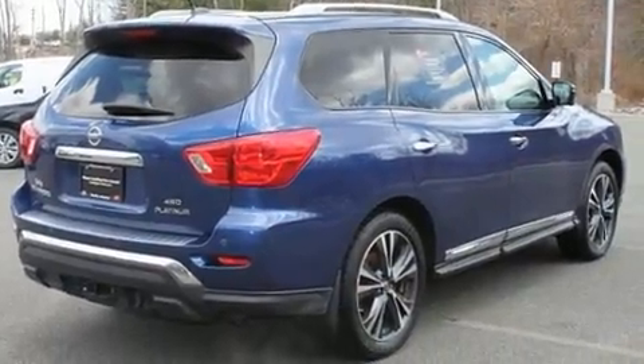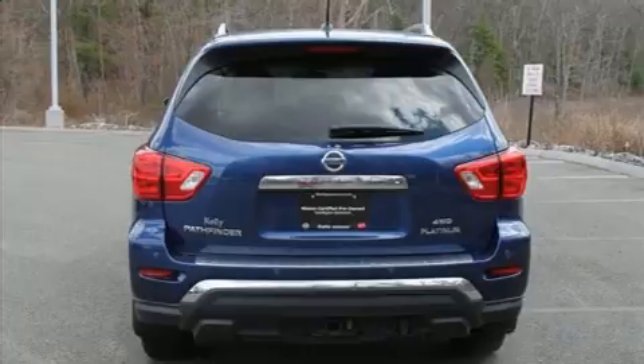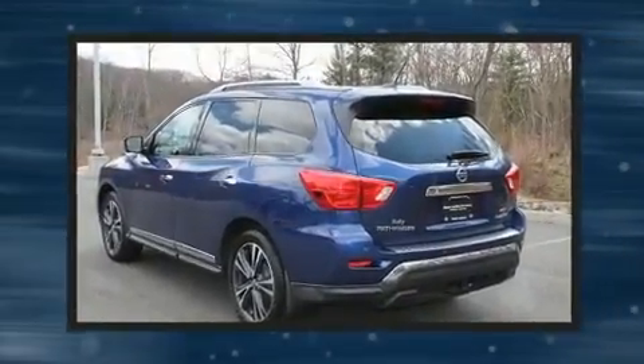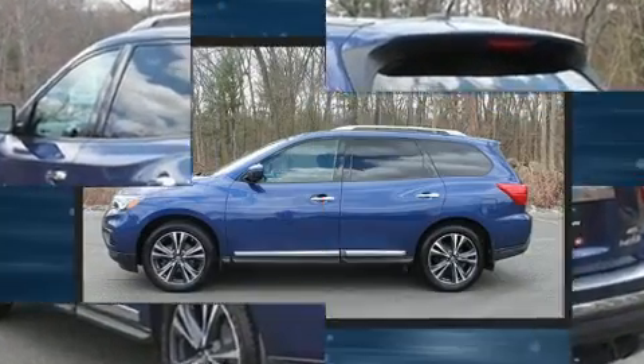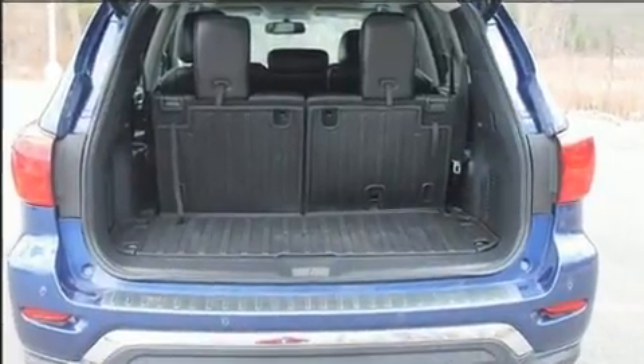Standard features include cruise control, a rear window wiper, turn signal indicator mirrors, and power front seats. Rear passengers enjoy seat heating functionality, keeping them warm during the winter months, while passengers in the third row enjoy seat back reclining functionality.